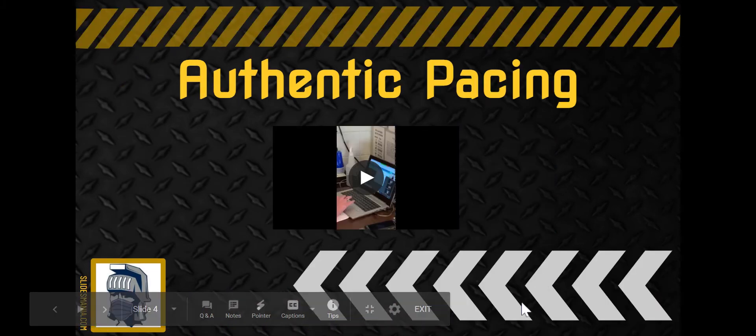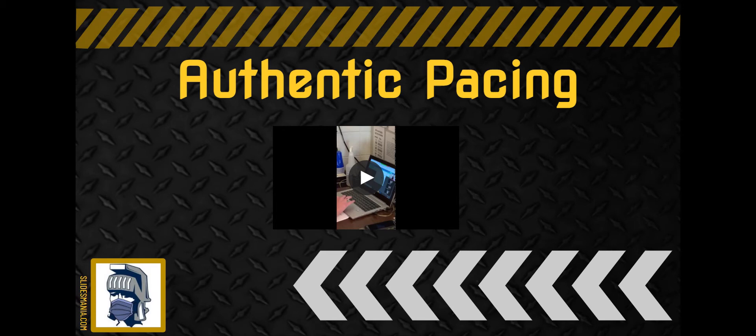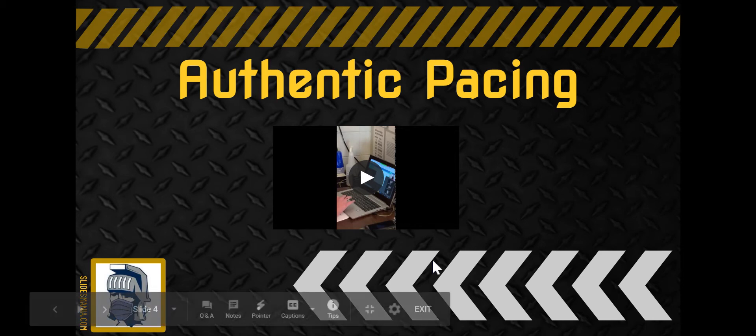In the first clip I want to share is an example of students getting on her Zoom with Corey, as well as her starting to not only transition them into the learning, but getting them set up for the day.